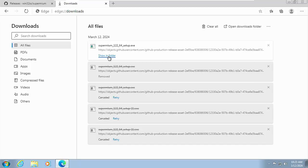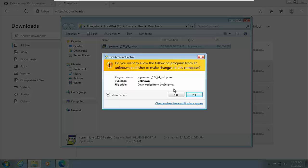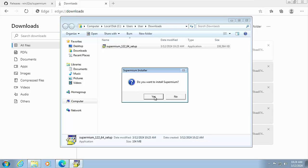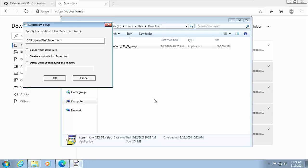Then click 'Show in folder', or just go to your downloads folder. Double-click the Supermium installer — the number beside it, such as 122, is the version number and may change. As of March 2024, if a UAC prompt appears asking if you want to install Supermium, click Yes. Let it install — it shouldn't take too long.